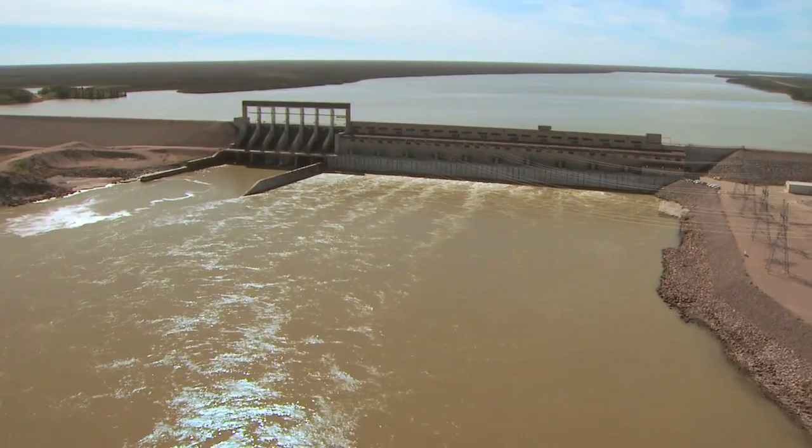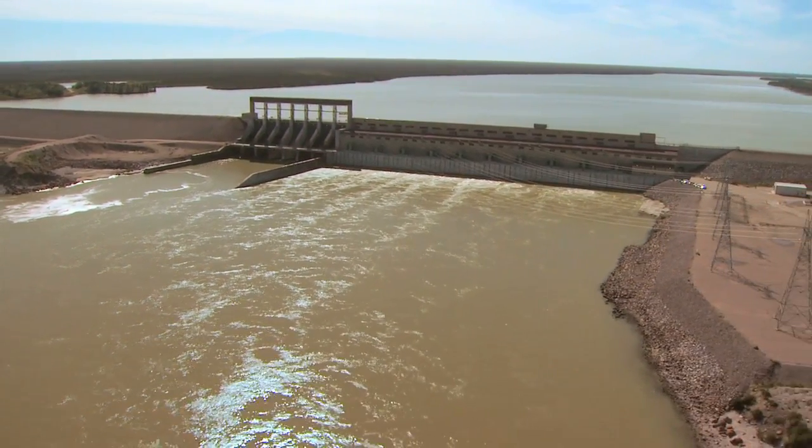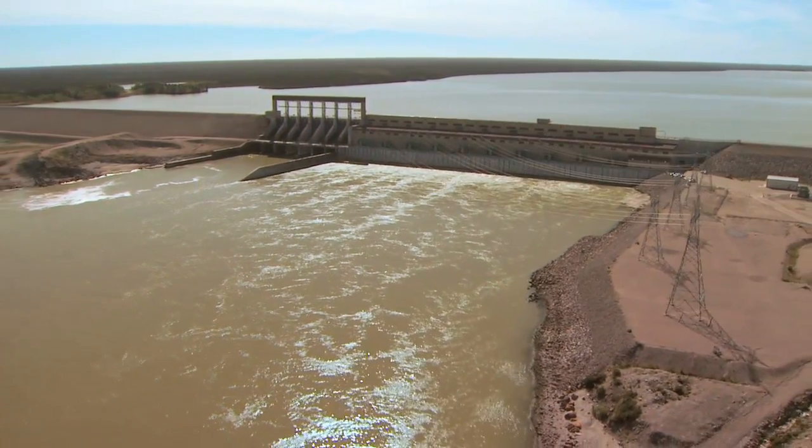At peak production, enough water flows through Limestone to fill over two Olympic-sized swimming pools every second.